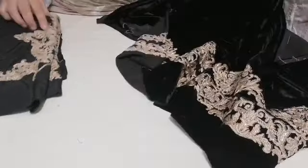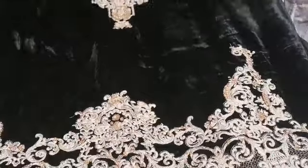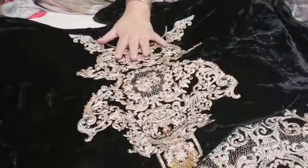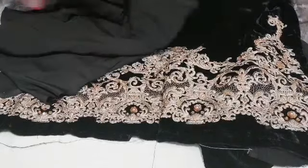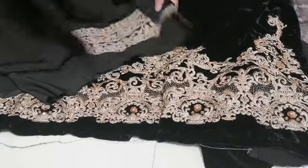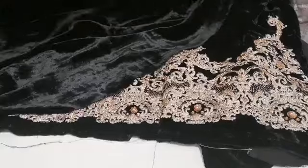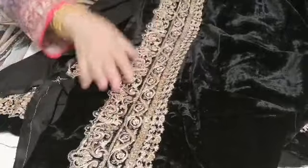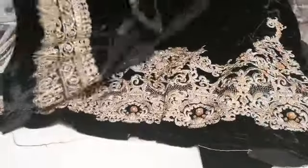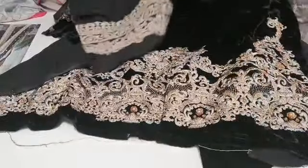This is the kameez — the kameez has all work on it, the kameez neckline has all work on it. That's the front of the kameez. Then this is the back of the kameez — again this has got all work on it, and this is all on velvet.